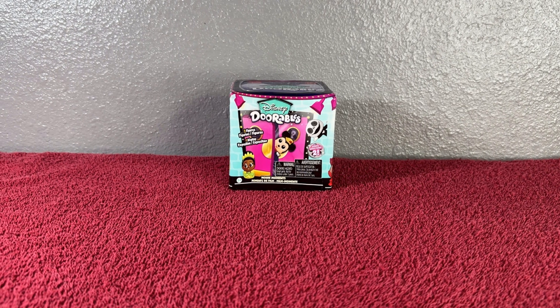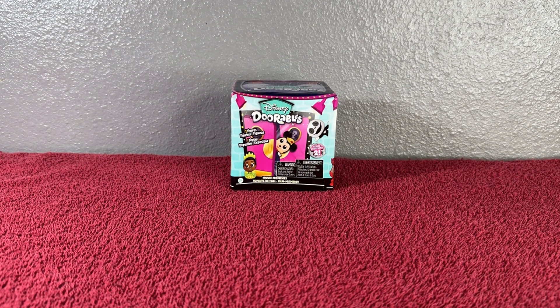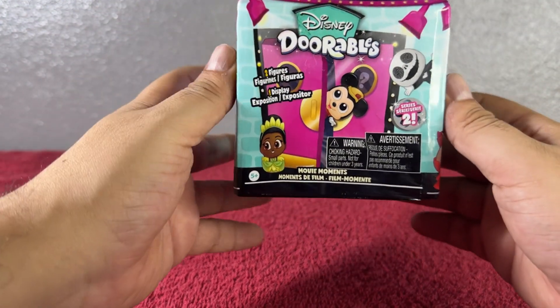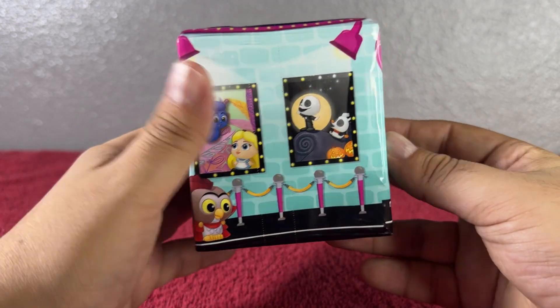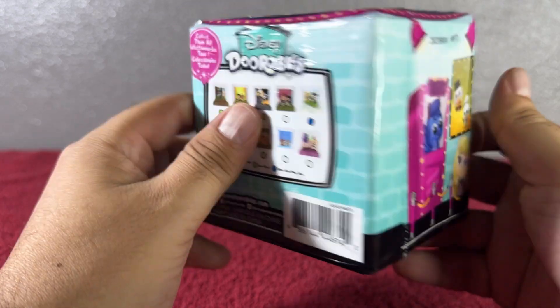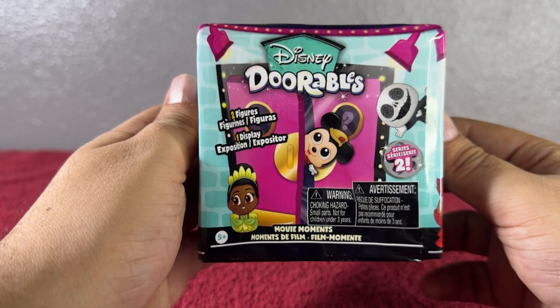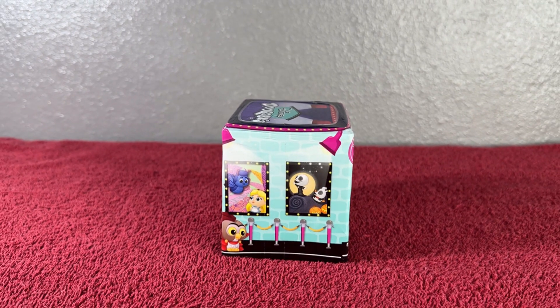Hi guys, welcome to my YouTube channel! In today's video we're going to go ahead and open a Disney Doorables Movie Moments from Series 2. Let's look at this packaging — super adorable like always. These are the ones that we can get, we'll go over them in a little bit. The code is right here, so let's see which one we get. Let's go ahead and open this!